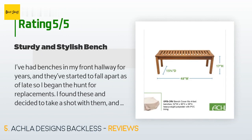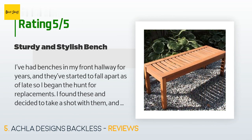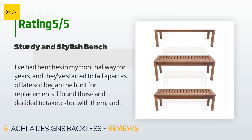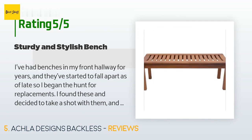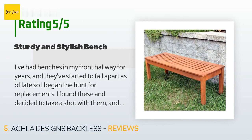A customer said: "I've had benches in my front hallway for years and they've started to fall apart as of late, so I began the hunt for replacements. I found these and decided to take a shot with them, and needless to say I'm extremely happy I did. The benches arrive in a large box with the four legs detached. The legs are easily put together using two nut-washer combos each. Once together, the bench is very sturdy. I won't be placing my benches outdoors so I can't comment on their longevity under weather conditions."